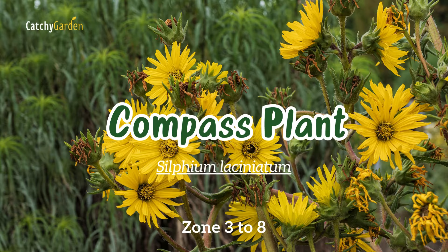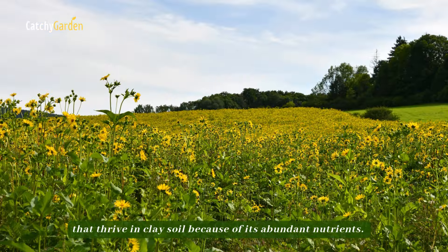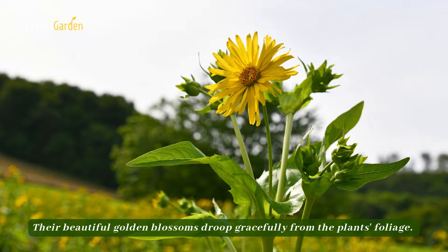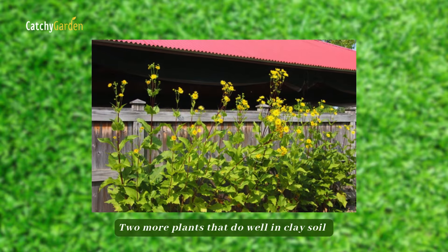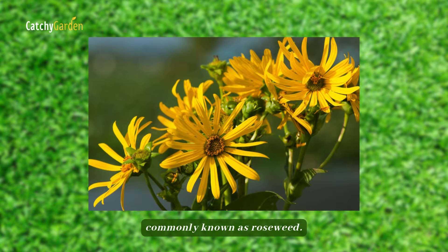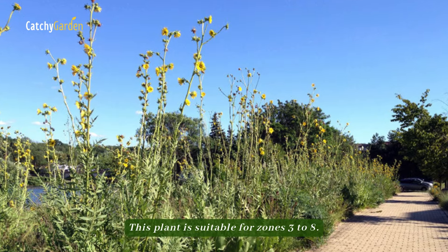Number four: compass plant. Silphium plants are unique prairie plants that thrive in clay soil because of its abundant nutrients. Their beautiful golden blossoms droop gracefully from the plant's foliage. Two more plants that do well in clay soil are the compass plant and the shorter Silphium integrifolium, commonly known as rosinweed. This plant is suitable for zones three to eight.